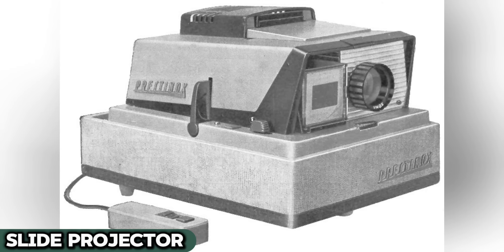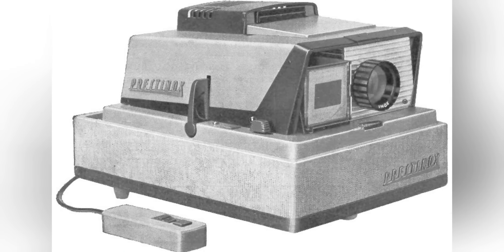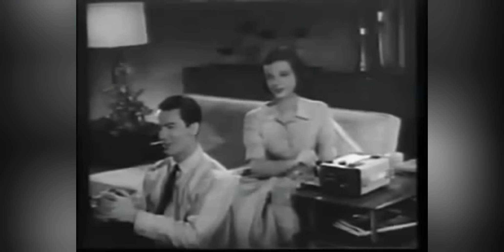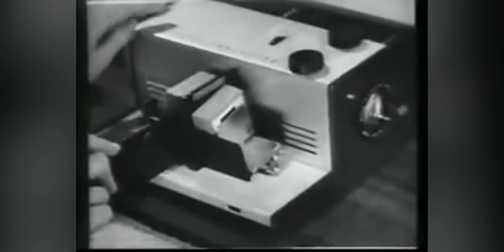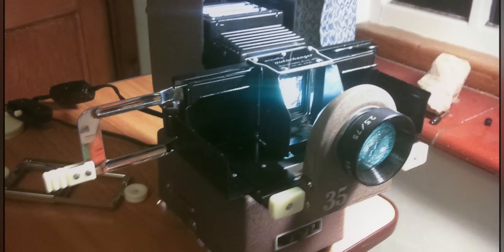Slide projectors, a staple in living rooms from the 1950s to the 1980s, transformed photography into a vivid social event. These devices projected slides onto a screen or wall, turning family photos into larger-than-life memories. Gathering to view slides of vacations, celebrations, and everyday moments was a communal and nostalgic ritual. The experience of setting up the projector, dimming the lights, and clicking through each slide was not only interactive, but also deeply bonding, with family members often narrating stories behind each image.